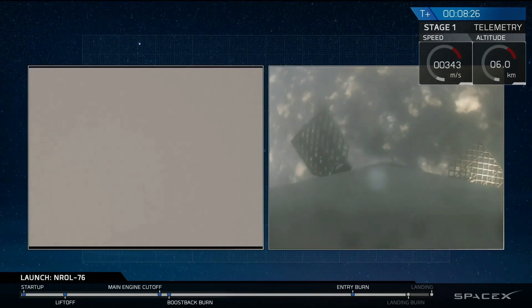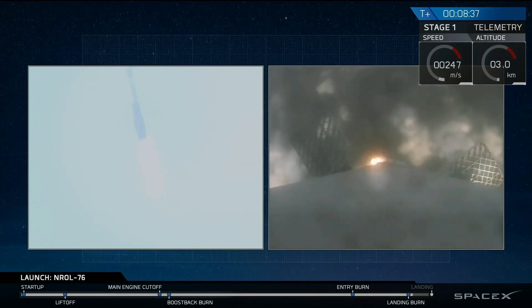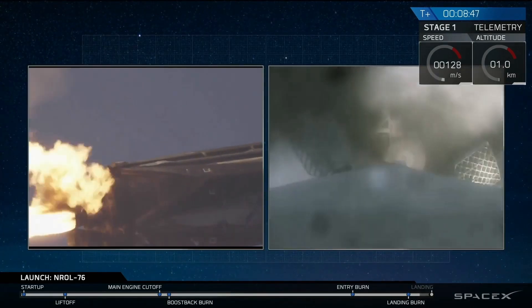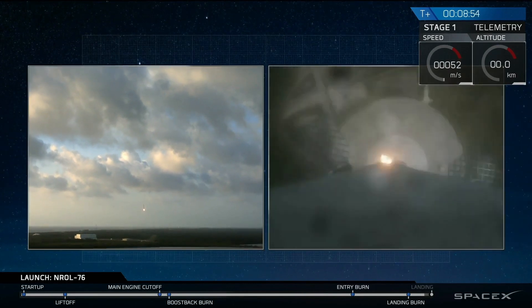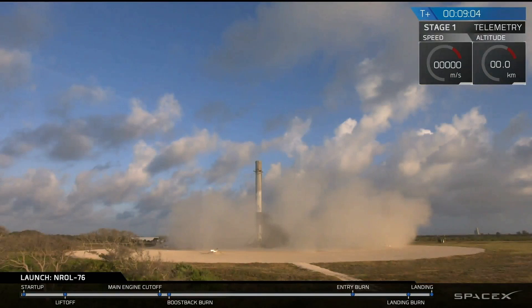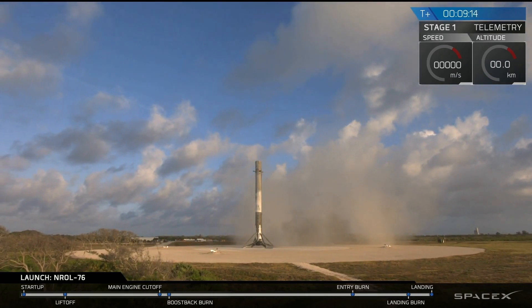Stage one just passed through the transonic regime. Landing burn startup — and landing burn has hit startup, and we have ignition. We'll see the landing legs deploy in a few seconds. And we have touchdown. First stage has landed back at landing zone one. It's another good day for us at SpaceX. A beautiful sight to see — that is the fourth landing of a Falcon 9 at landing zone 1.